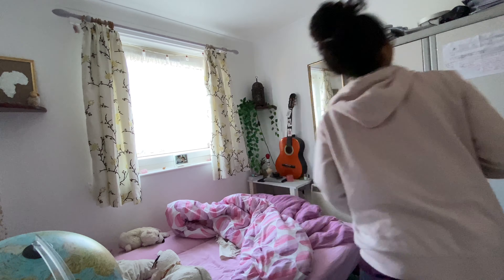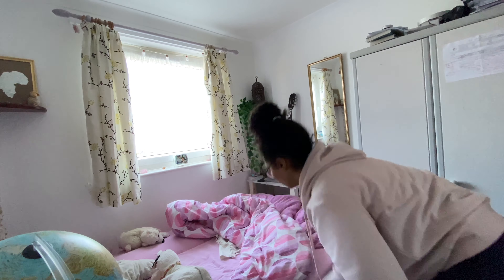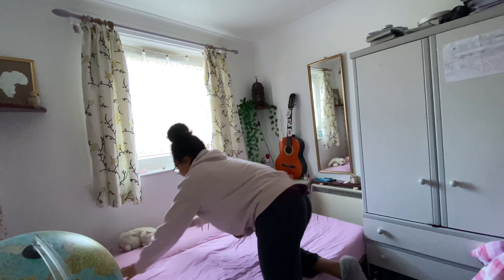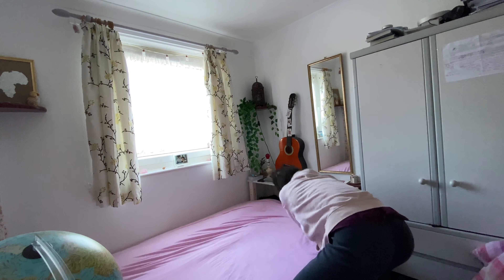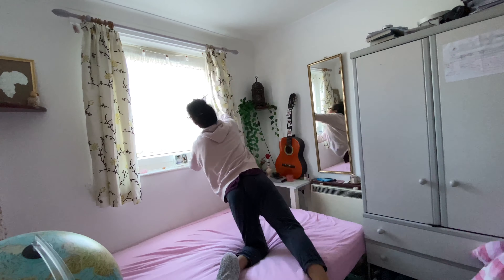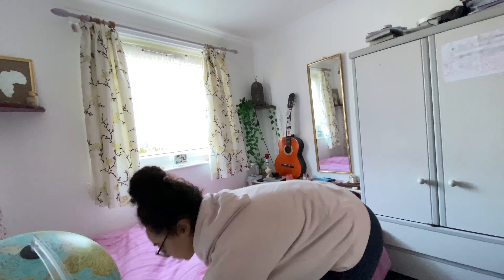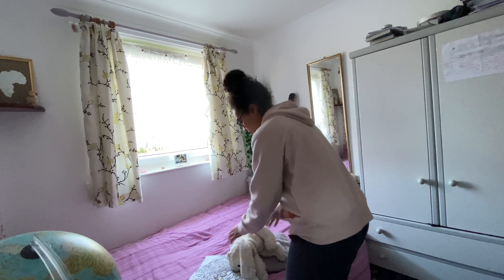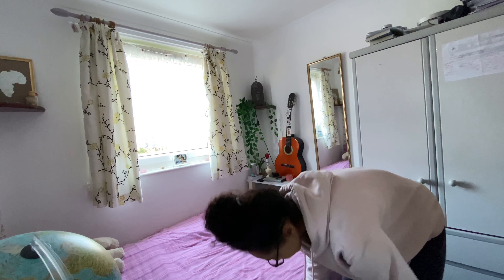I like to start off by tidying up my room and making my bed — that's the first thing I do every morning. I literally can't do anything during the day without my bed being all nice and sorted out. Then I open my window to make my room smell fresh, get that sleepy smell out, and then I'm set for the day.